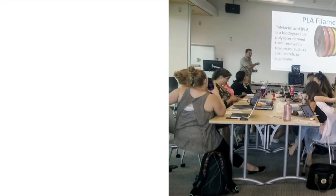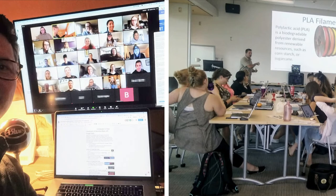The COVID-19 pandemic was the catalyst for revamping our Makerspace workshops so that they could be delivered not only face-to-face, but also online via video conference software.